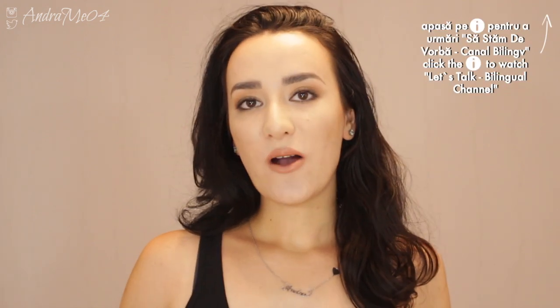Hi everyone and welcome back to my channel. I know, long time no see — I'm gonna talk more about this at the end of the video, but for now I'm going to be doing a review for this beautiful jewelry right here.